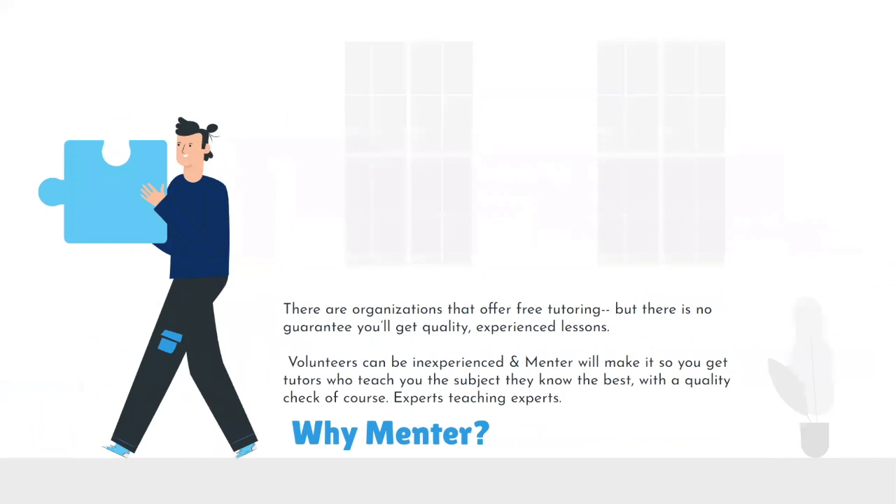Past the marketing, it really all boils down to why Mentor. There are organizations that offer free tutoring, but because they are free, there is no guarantee you'll get quality, experienced tutors — volunteers can be inexperienced and not knowledgeable in the subject. Mentor ensures you get tutors who teach the subject they know best, with a quality check. Experts teaching experts. Mentor is the next step into the future of learning, with a community that fosters individuals to give and take, making a difference in the field of education.